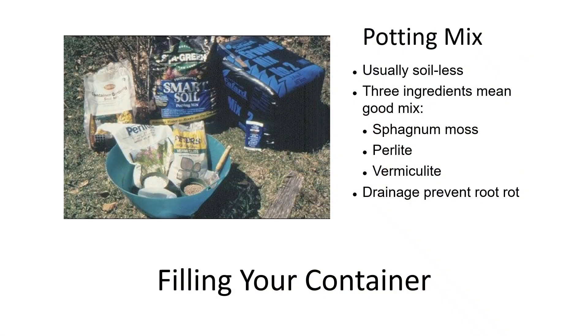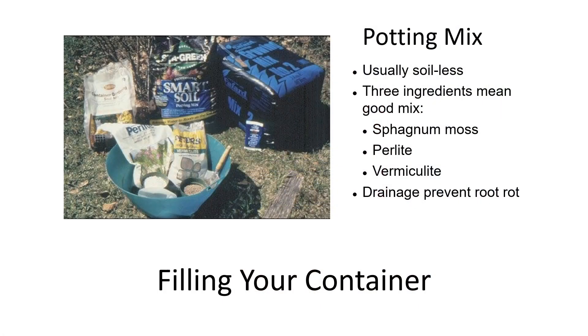For potting mix, many modern mixes don't even contain soil. I mix my own in a big bucket: purchased potting soil, sphagnum moss, perlite, and vermiculite, stirred up well. The reason for the perlite and vermiculite is to ensure good drainage and help prevent root rot.